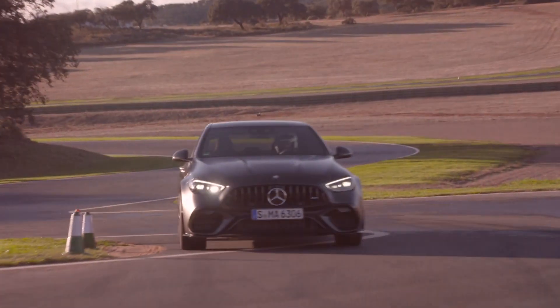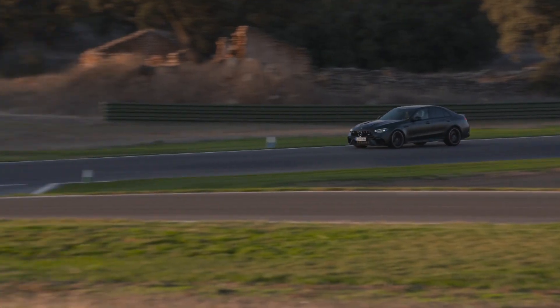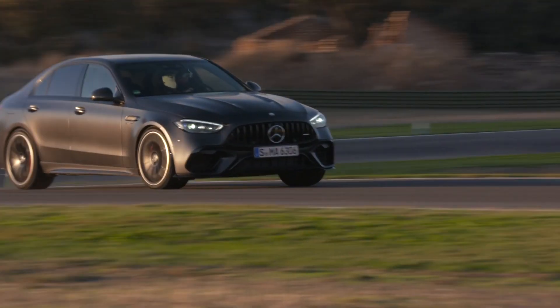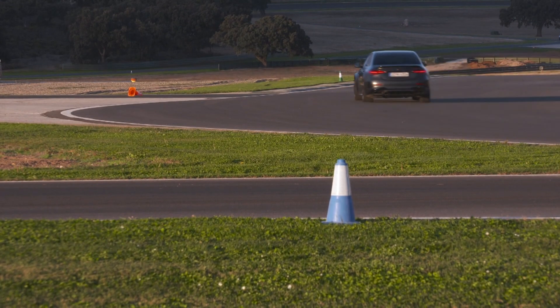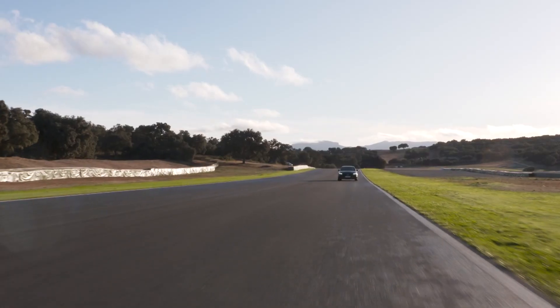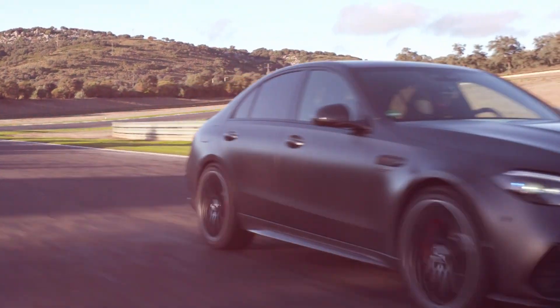Late last year, Mercedes-AMG revealed its new C63, an occasion that would normally light the fires of car enthusiasts the world over. Famous for packing an enormous V8 engine into a compact saloon, it's no wonder the model became so popular. This time though, the reception was far more muted. Why was that? Well, let's take a look at this C63 SE Performance Estate to find out.